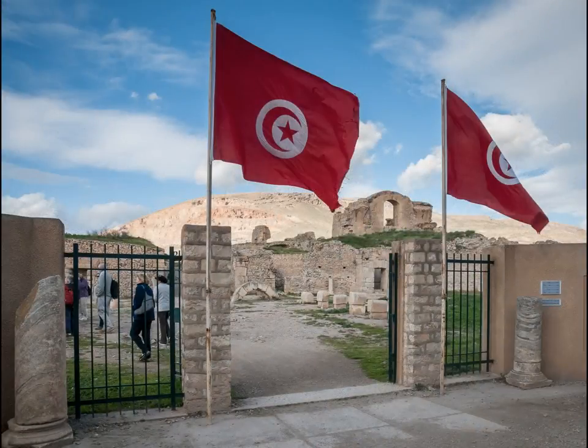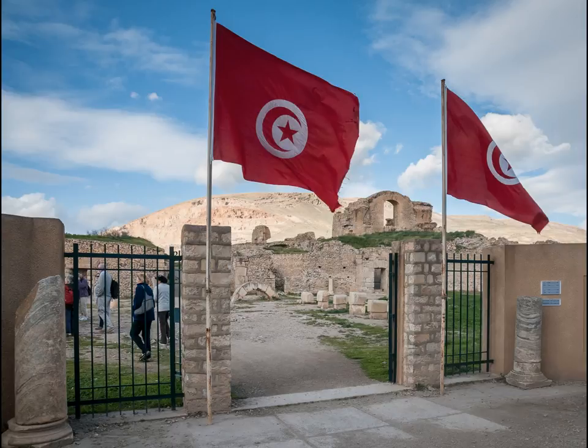Then on to Bulla Regia with more fine mosaics and unique underground villas.